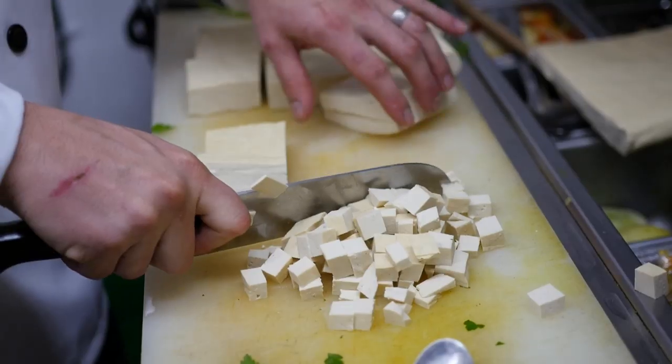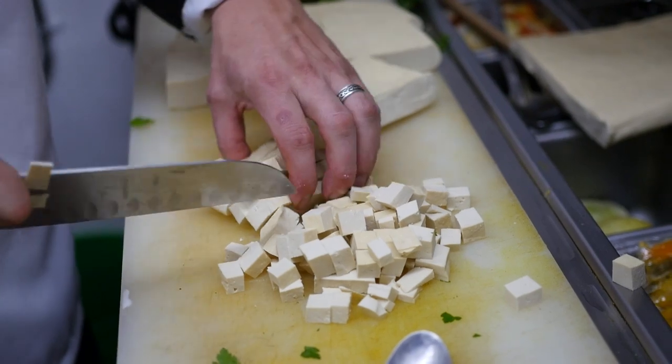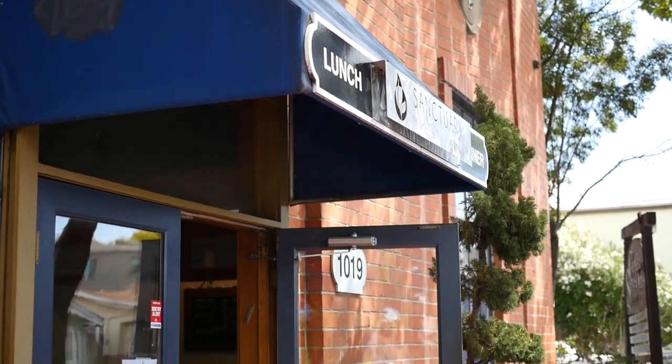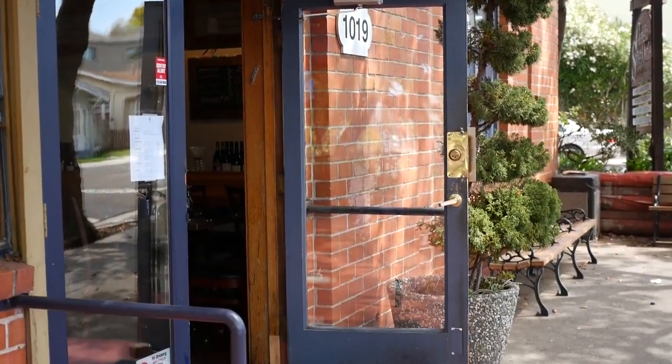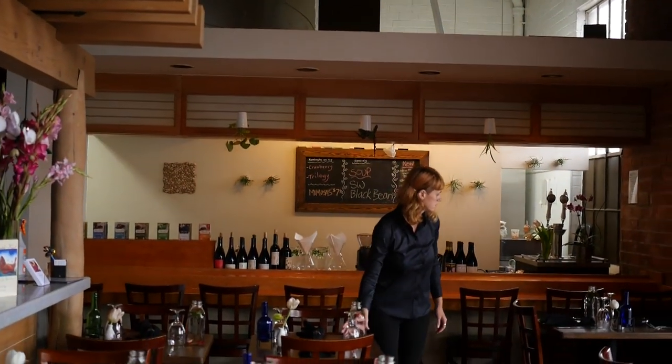We created a Kickstarter campaign and it just blossomed. We had overwhelming support through our community, family, and friends. One year later, we've opened our doors to Sanctuary Bistro and I couldn't be more happy and proud of where we've come — from making cookies in small kitchens to pies for the community, and now a full restaurant where we're going to be a staple location in the Berkeley area.